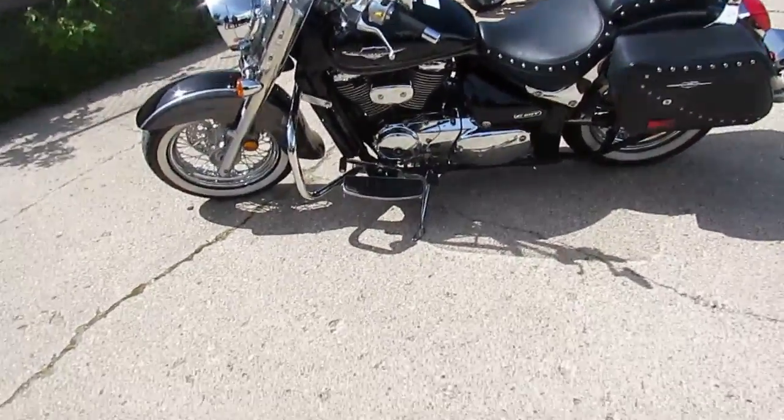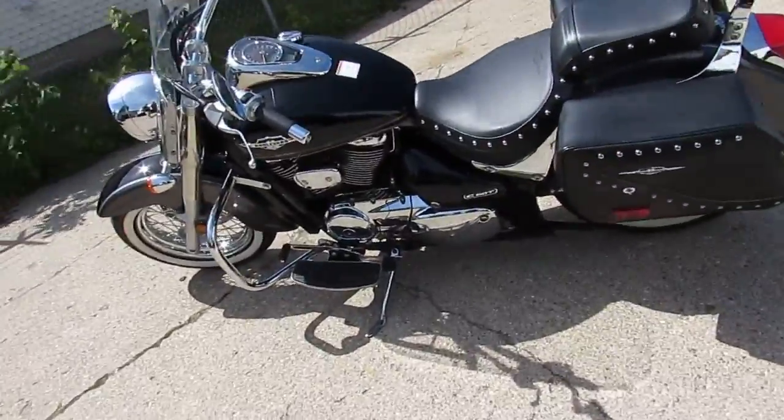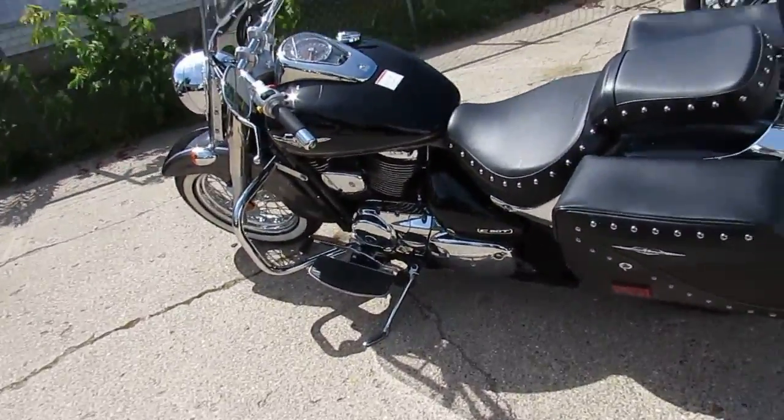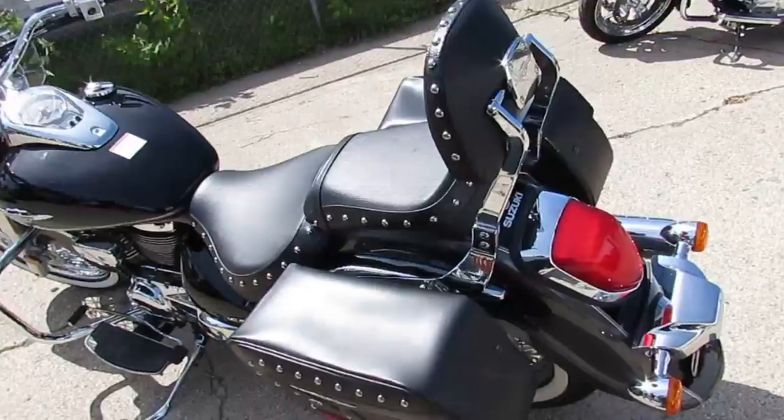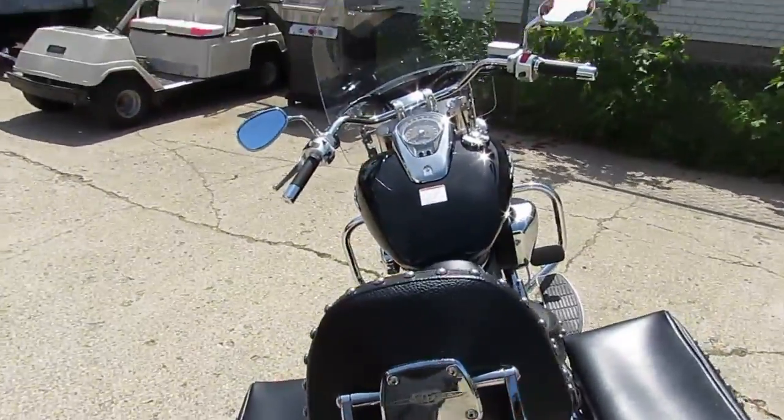Hey guys, it's Approval Powersports doing some videos on our used cruisers. We have a 2009 Suzuki Boulevard C50T here for sale. She's got a little miles — 3,947 miles. This thing's just like brand new.